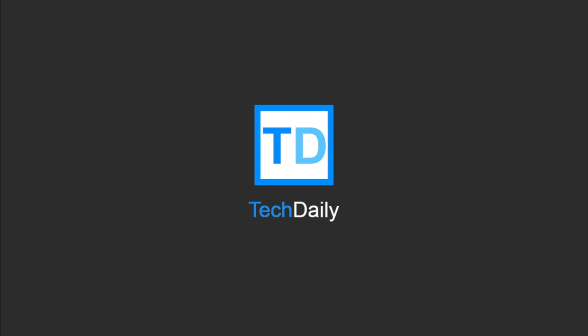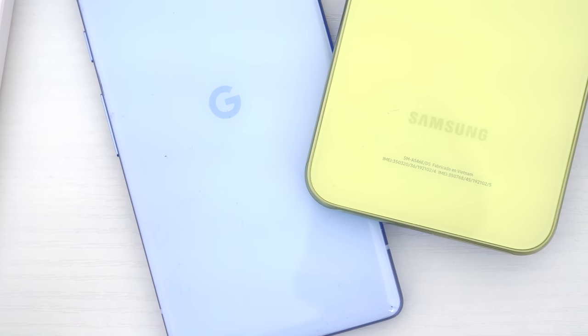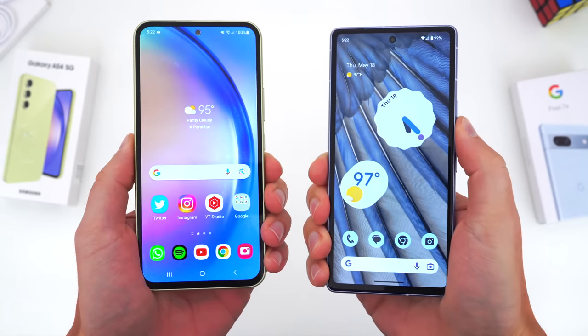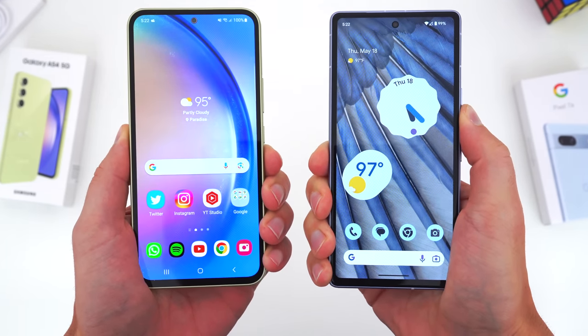What's going on guys? My name is Wade with Tech Daily. If you're in the market for a new Android device and you don't want to spend nearly a thousand bucks on one, the new Google Pixel 7a and Samsung Galaxy A54 5G are both great options.